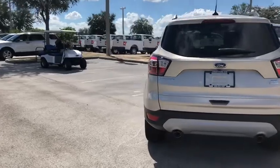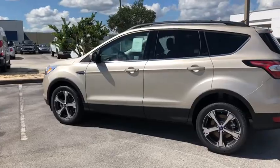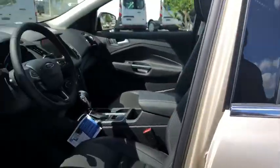Here are some of this vehicle's great options: traction control, Bluetooth, automatic transmission, front wheel drive, fog lamps, power windows, heated driver's seat, trip computer, power door locks, compass, tachometer.